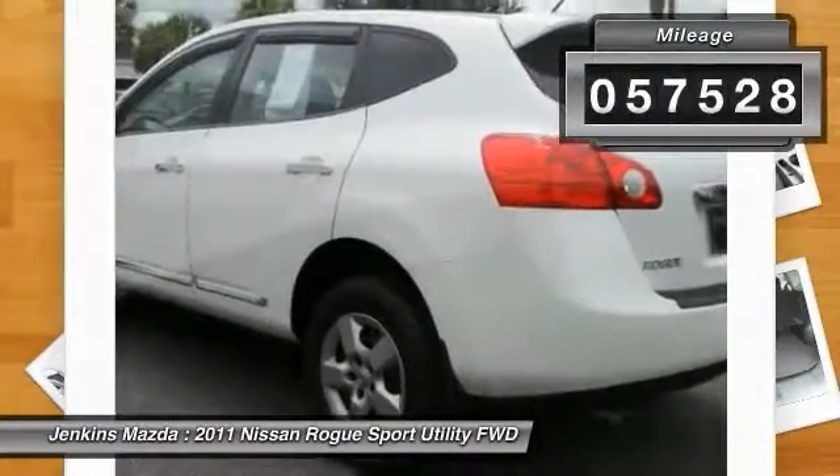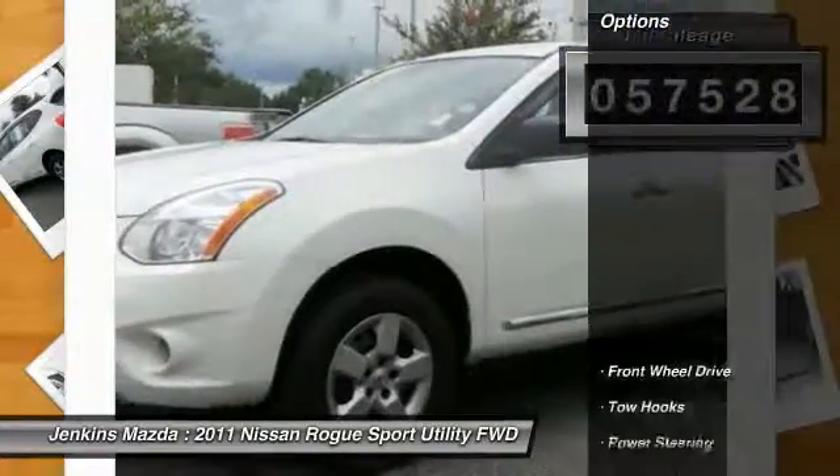This vehicle has less than sixty thousand miles. Here are some of this vehicle's great options.